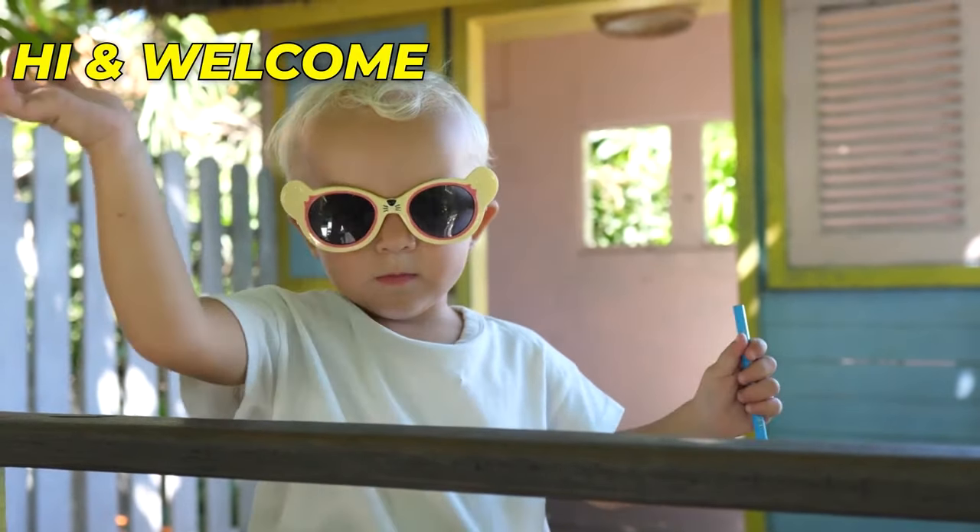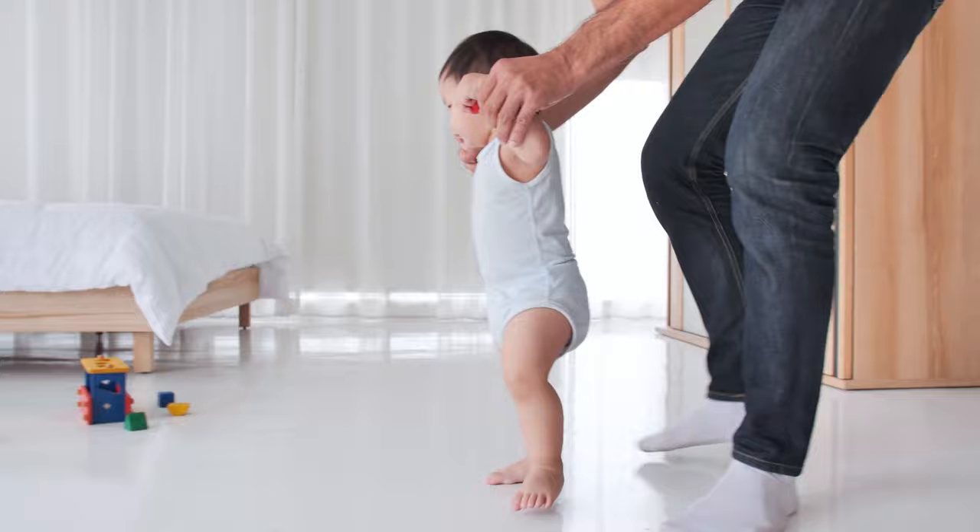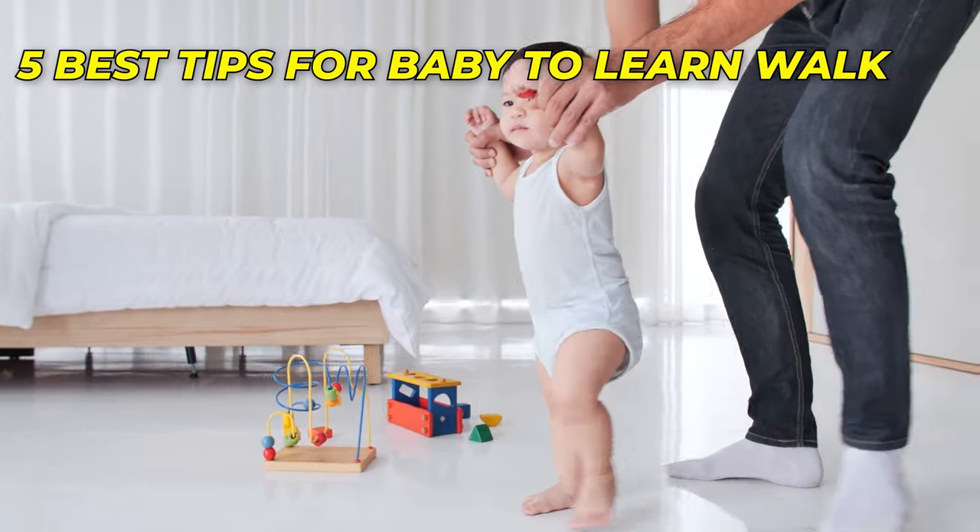Hi, and welcome to our channel. Get ready to discover the five best tips to help your baby learn how to walk.